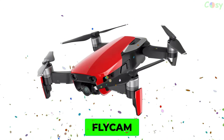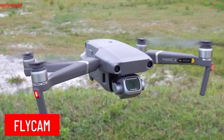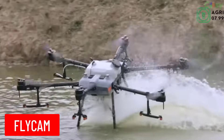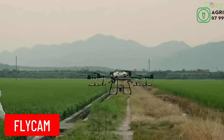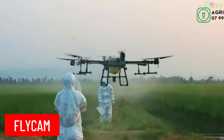Flycam: a small unmanned aerial vehicle (UAV), commonly known as a drone, used for capturing aerial footage or for recreational flying.